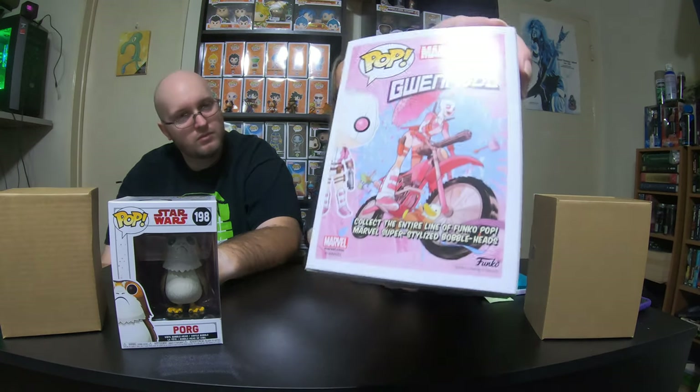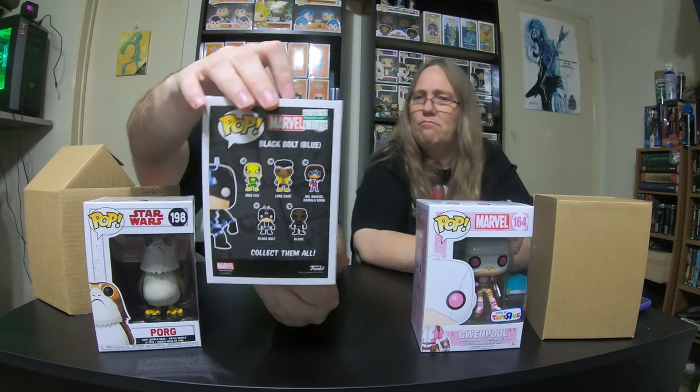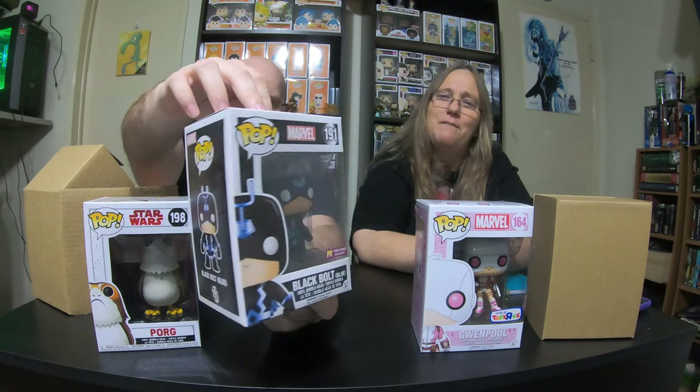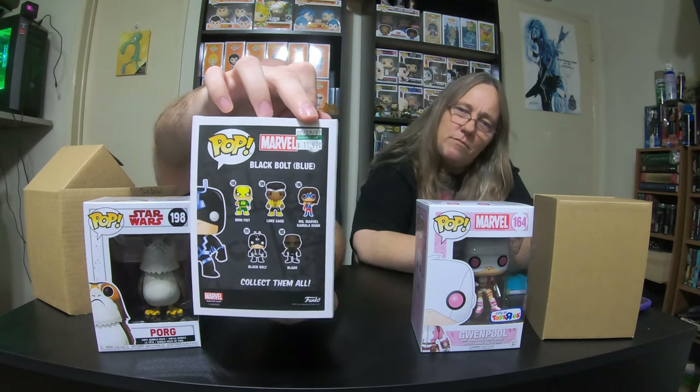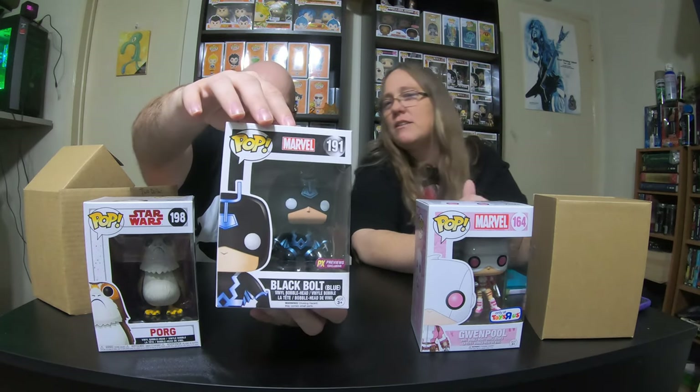I really like that one — collect the entire line of Funko pops. That's what it says on the back at the bottom: collect the entire line of Funko pops. Can you imagine owning every pop Funko ever made? And I have Black Bolt — this is Black Bolt Blue. It has a price right there for $11.99, so we don't have to look that up. Well, that's a sticker for some retailer — sold in 2017.